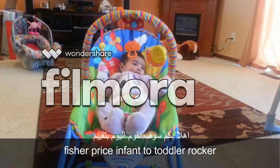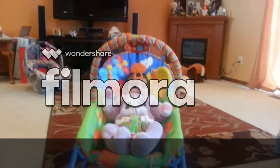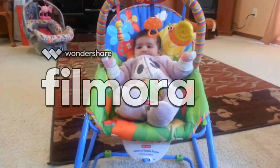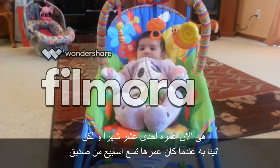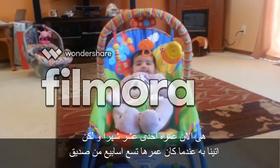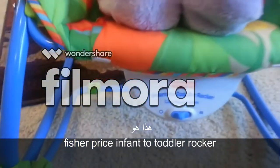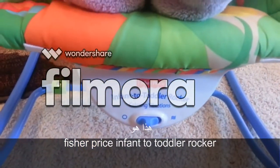Welcome to GL Land. We'll be reviewing one of GF's toys today. She is now 11 weeks old — she got it when she was 9 weeks old. We got it from a friend actually. This is the Fisher-Price infant to toddler rocker.